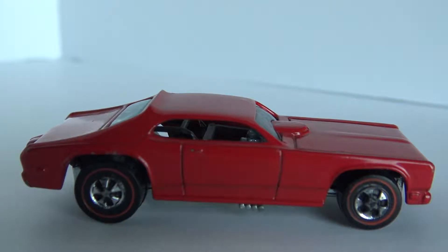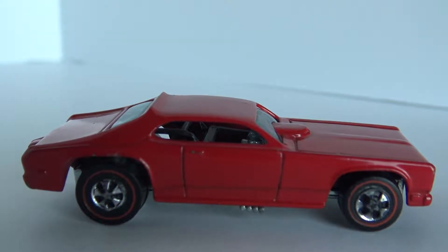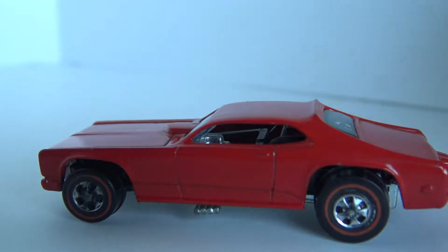I got this one on eBay. You can get them for about, depending upon what condition they're in, up to around $90. You can get one in really good condition. I got this one for about $60 and it's in really favorable condition — it has just very few nicks on it.